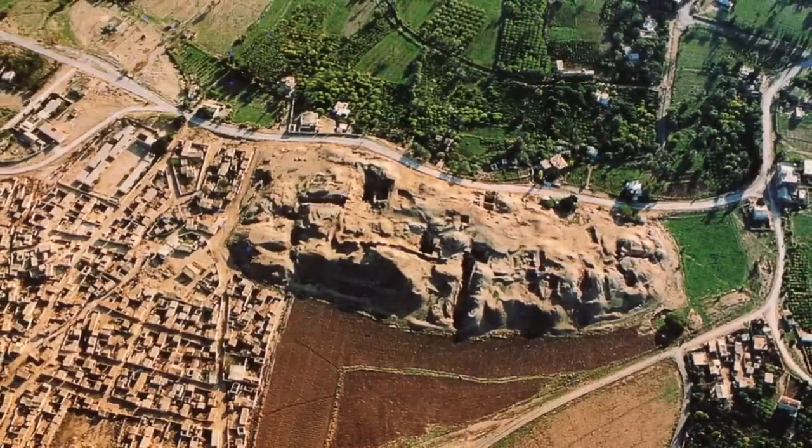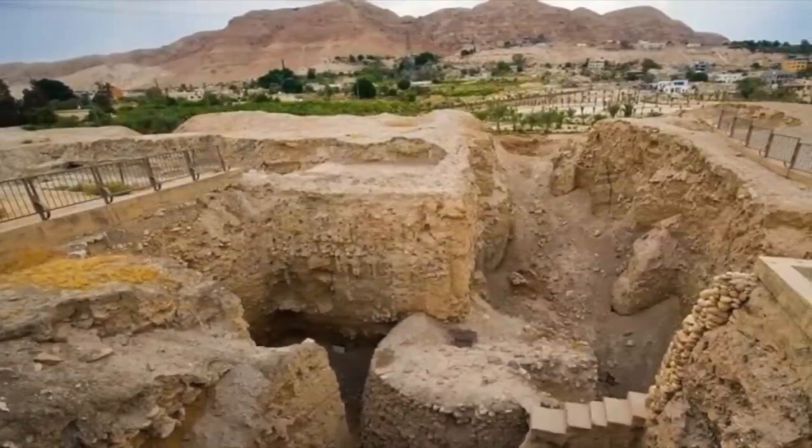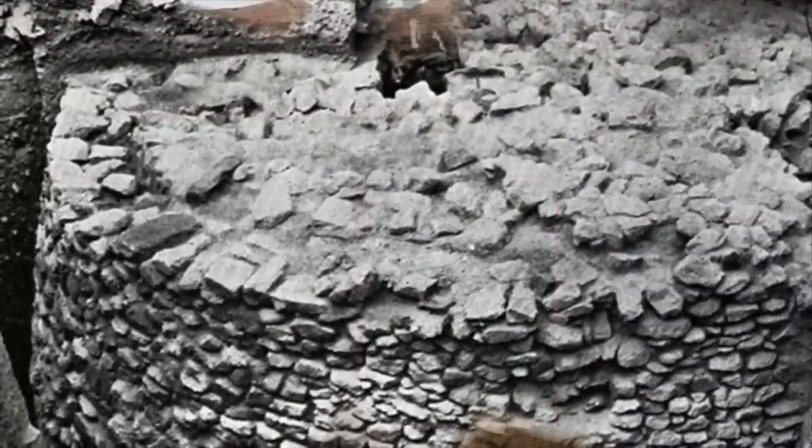There was also the possibility that Tel Sultan had been used by the Natufian culture as a camping ground during the Younger Dryas, because of the nearby Ain es-Sultan Spring. This was when Jericho was a village or early proto-city.